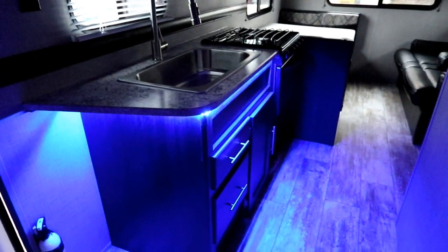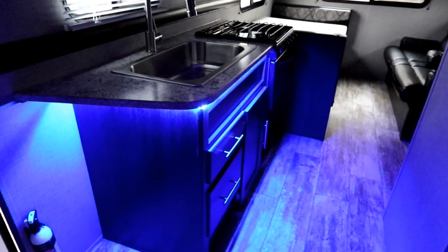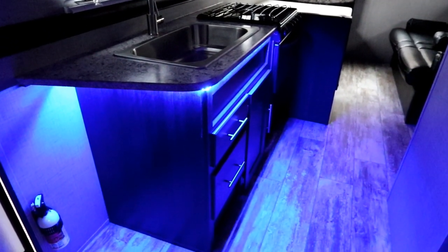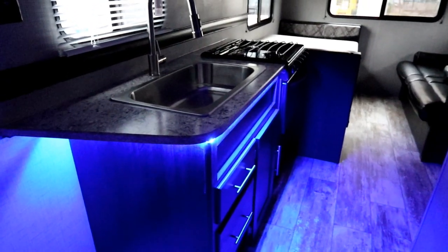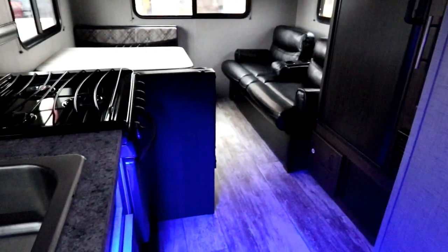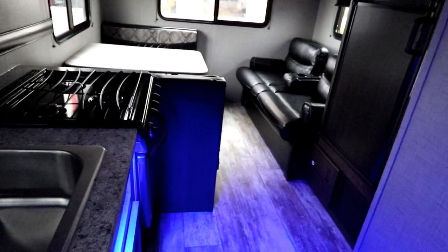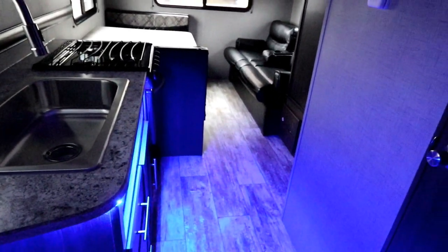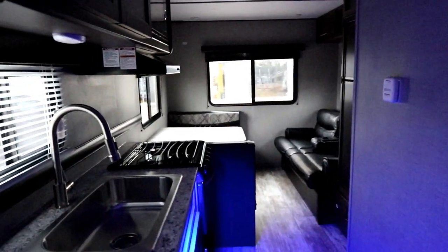So if you're just kicking back at night, want to watch some TV, maybe just relax and lounge, you can throw these lights on and have that little bit of extra ambiance. The trailer is also pre-wired for the Winegard Connect amplified Wi-Fi extender, so that's already there making it easier down the road.